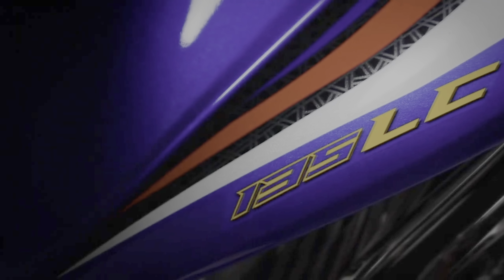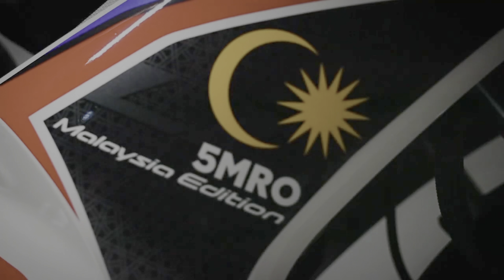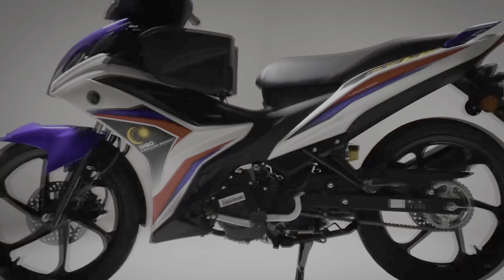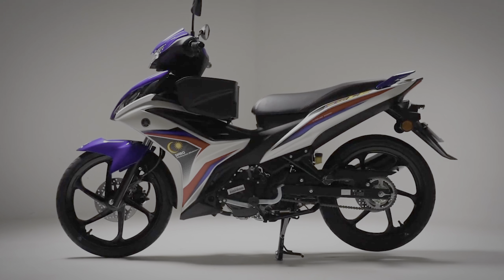Like the Yamaha 135 LCFI 5MRO Malaysian Edition? Head over to your nearest Yamaha authorized dealership now. Stay tuned and subscribe to our YouTube channel for more motorcycle news and reviews.